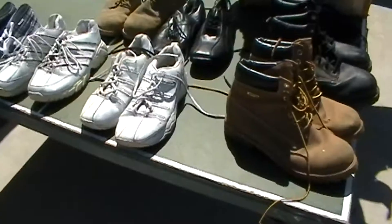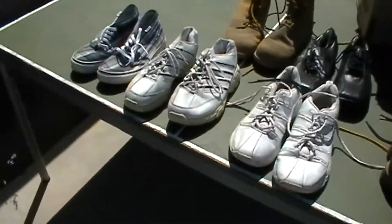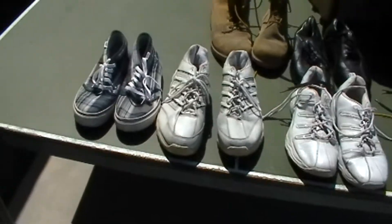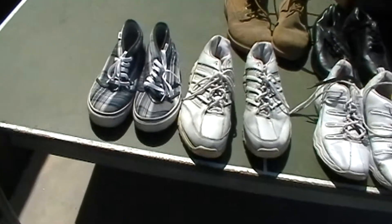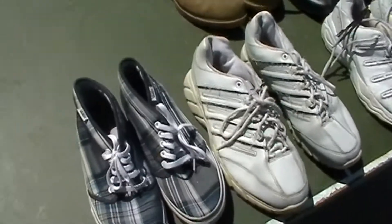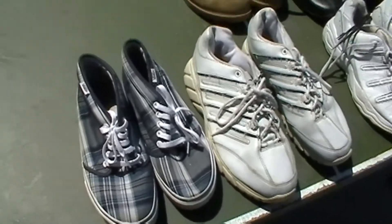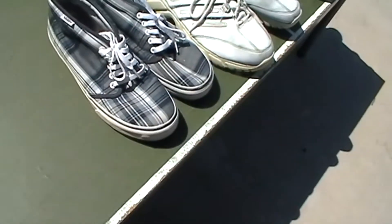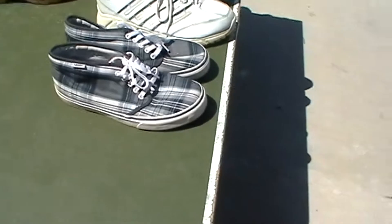My wife talked me into buying this one, so sweet. Let's start unpacking. This is from the auction on — I believe it was Tuesday down in Hemet. Lots of good stuff in here. Probably the most I've ever paid for a single unit, but I think it was worth it. So here's what we got.